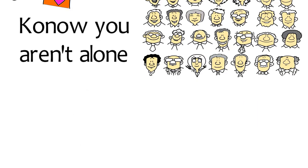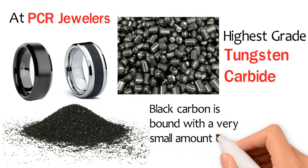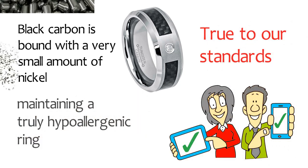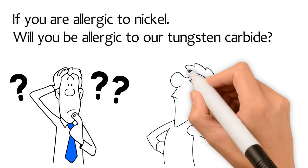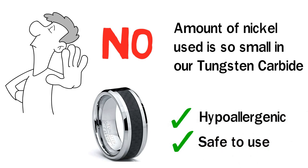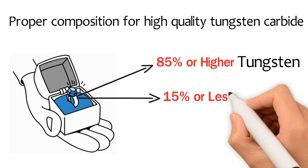If you suffer from metal allergies or have sensitive skin, know you aren't alone. This is why we at PCR Jewelers only manufacture rings made with the highest grade of tungsten carbide, which in place of black carbon is bound with a very small amount of nickel instead, for a brighter, brilliant look, strength, and a truly hypoallergenic ring. A question often received is: if you are allergic to nickel, will you be allergic to our tungsten carbide? The answer is no. The amount of nickel used is so small in our tungsten carbide that they are completely hypoallergenic and safe to use.